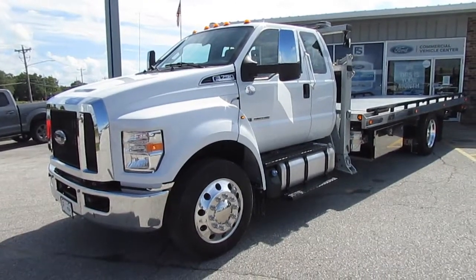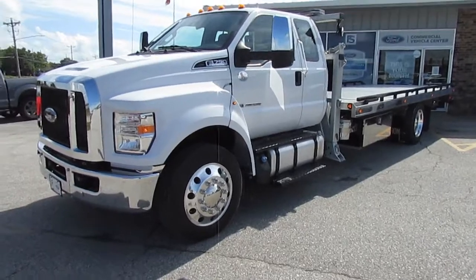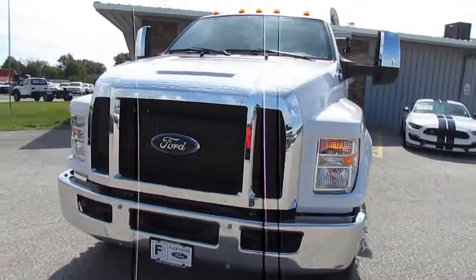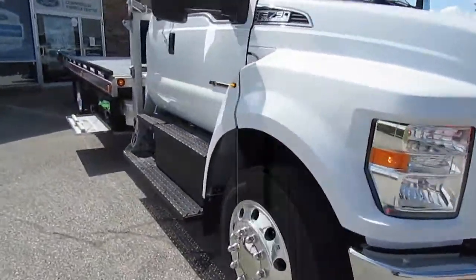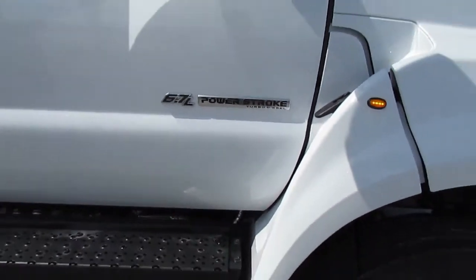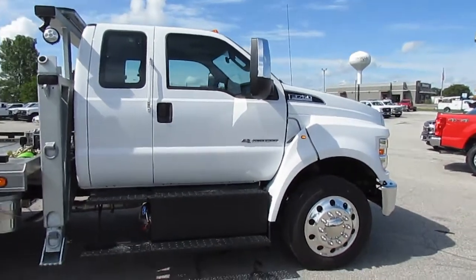Hello, and welcome to this Fleet Side Forward video walk-around of our F750 tow truck. Let's start with the chassis. It's a 2021 F750 straight frame super cab 4x2 with a 239-inch wheelbase. It's powered by a 6.7-liter Power Stroke turbodiesel that produces 700 pound-feet of torque at 1,500 rpm and 270 horsepower at 2,400 rpm.